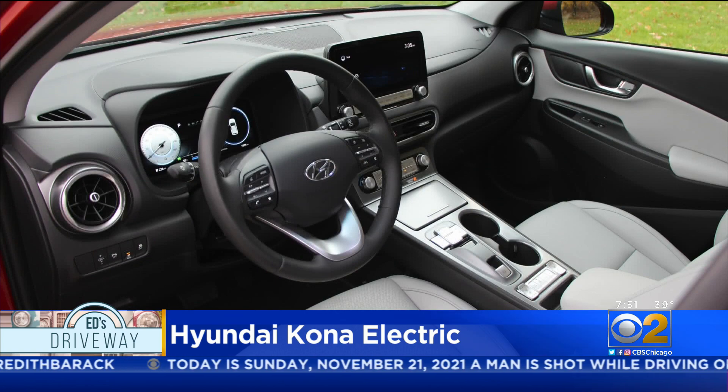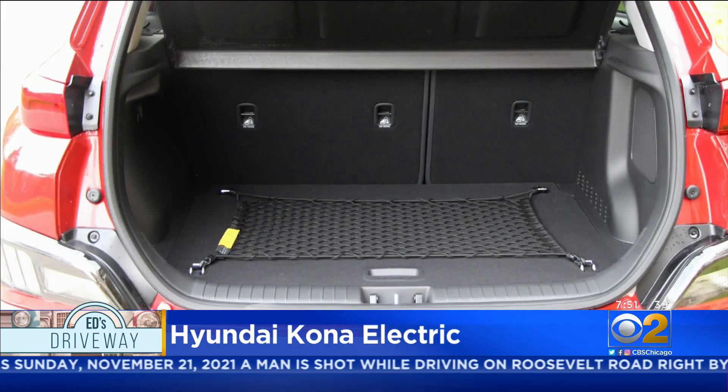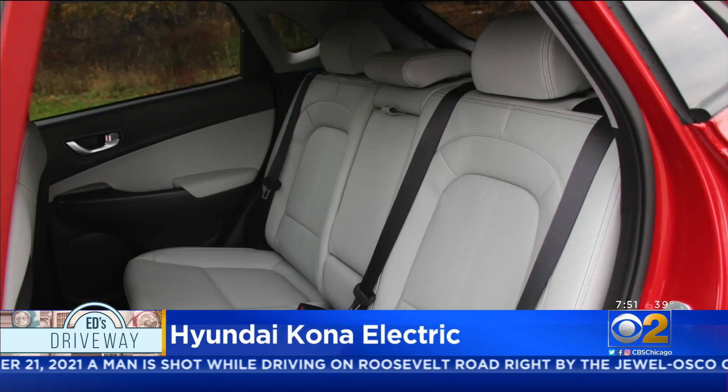The Kona features a nice high-tech cabin with more room than you'd expect, though the back seat can be a bit tight.